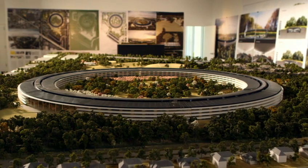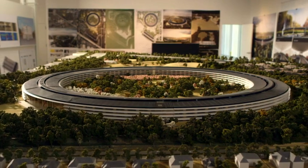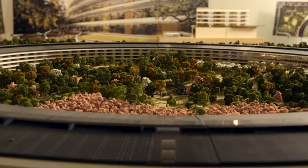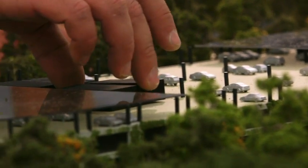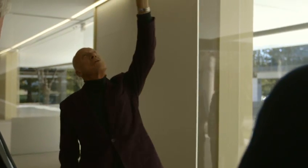It didn't start as a circular building — it really grew into that. The idea of one building with a great park was really born out of a very intensive process with many models, many presentations, and that process continues today.